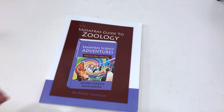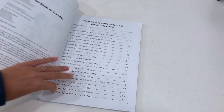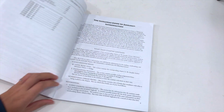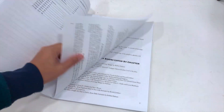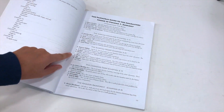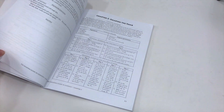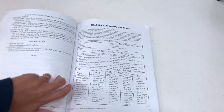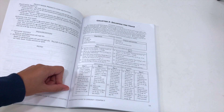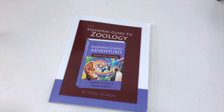Now I'll also show you the guide to zoology — this is the teacher's guide I was talking about. It has all the corresponding chapters and it tells you how to use this guide. Here's an example of the resources and activities it lists, as well as different scheduling options for each chapter. So that's what you could expect from the guide to zoology.